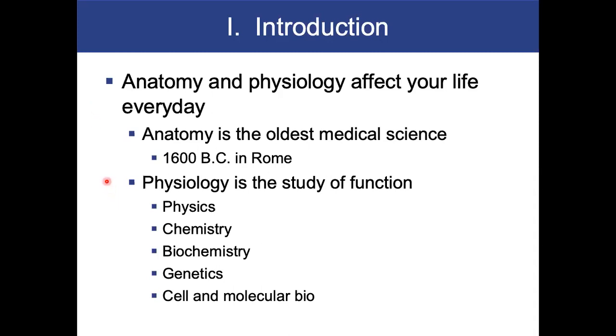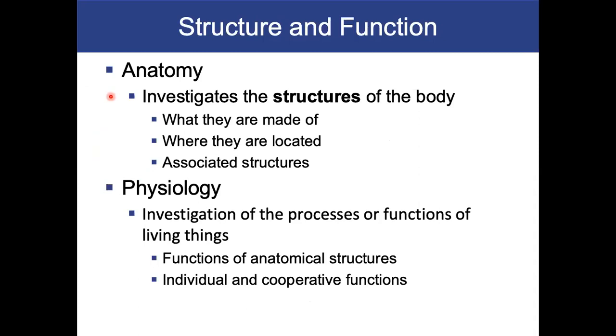Physiology is the study of function. It involves a lot of basic sciences — physics, chemistry — when you talk about blood flow, mechanics of the heart pumping, blood vessels, and respiration. It involves biochemistry, genetics, and cell and molecular biology. Anatomy investigates the structures of the body: what are they made of, where are they located, and the associated structures around them. Physiology investigates the processes or functions of these living things. We're interested in individual functions, like the heart or the lungs, and cooperative functions — how your cardiovascular or respiratory system works to keep you in homeostasis.